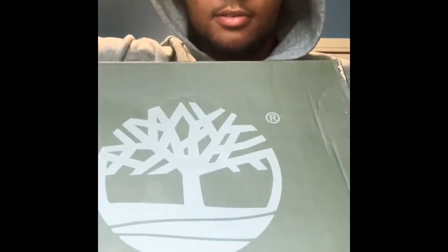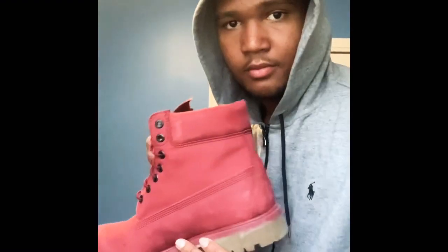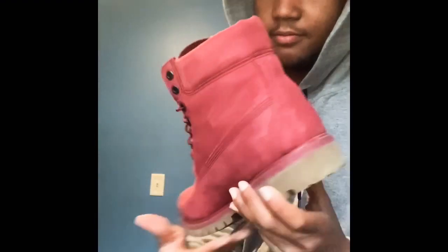This next one is not really a sneaker but it's like Timbs so I'm just gonna put it in there anyway. They got a green box, size 11, they're like burgundy red. These are clean — I only wore them like three times because I got them in January and I've only got like one outfit to wear with them.